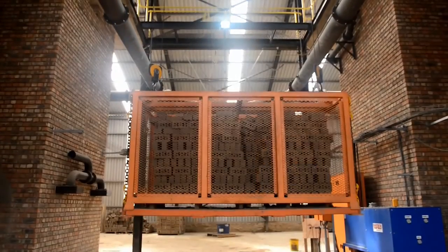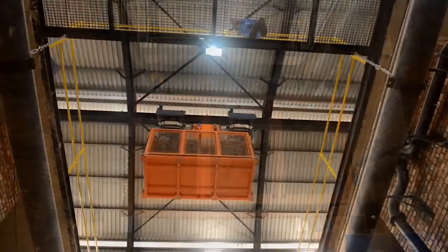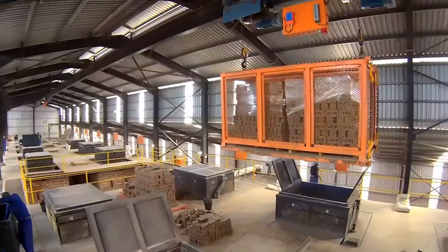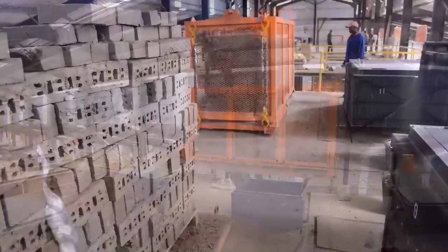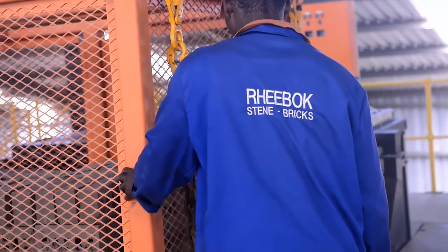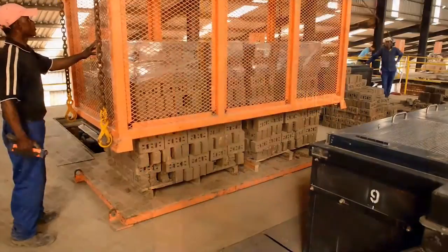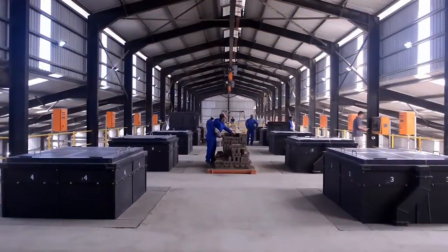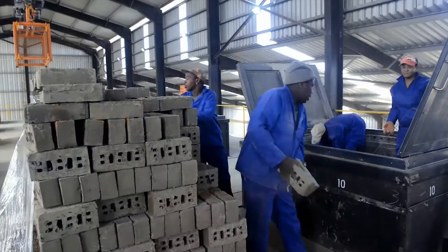A remote-controlled overhead crane system is employed to lift the dry green bricks. A steel lifting pallet allows the forklift to load two pallets of green brick, which is then lifted from the ground floor onto the upper working floor. The safety cage prevents any loose bricks from falling during lifting. From this central position, personnel are able to load bricks into kilns on either side.